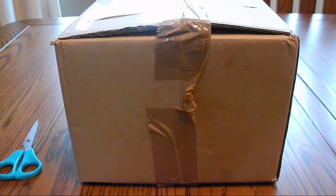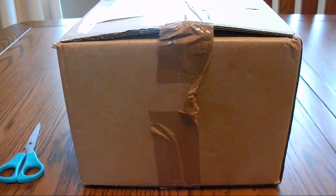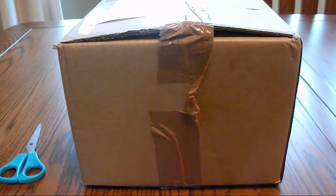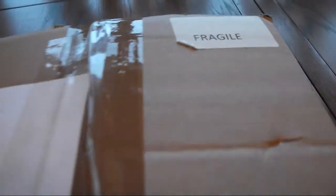Hi viewers, Andy here. So today I'm unboxing a Grommet Unleashed figurine that I bought. This is the delivery box. As you can see, it has 'Fragile' written on it, as the contents — my Grommet figurine — are fragile.